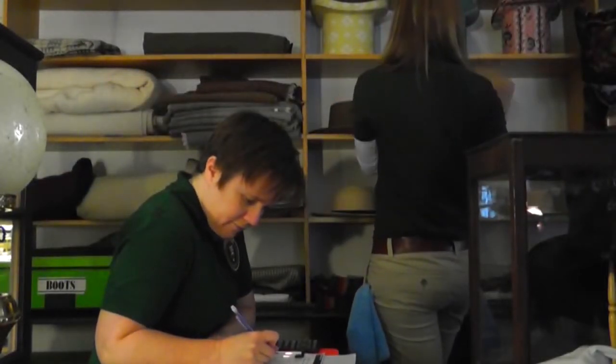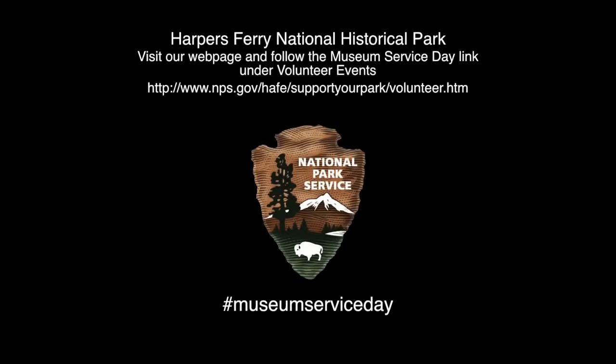Volunteers doing inventory. Sign up for Museum Service Day on our webpage. Follow the link under volunteer events.